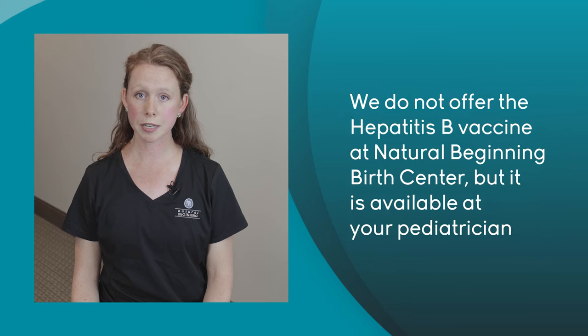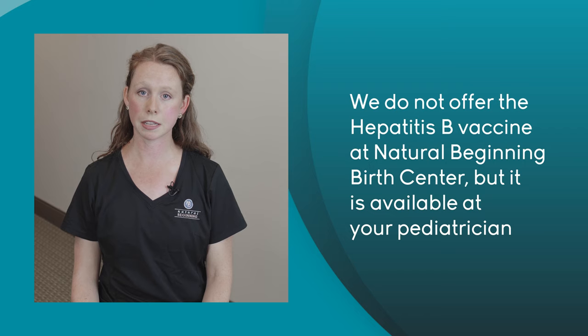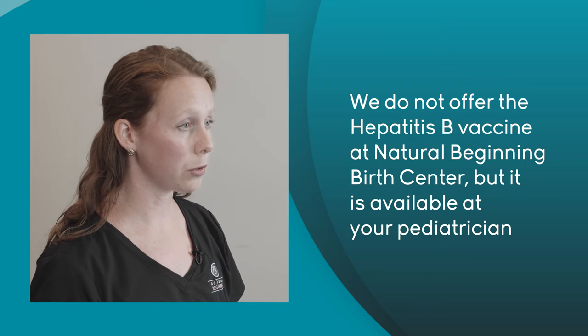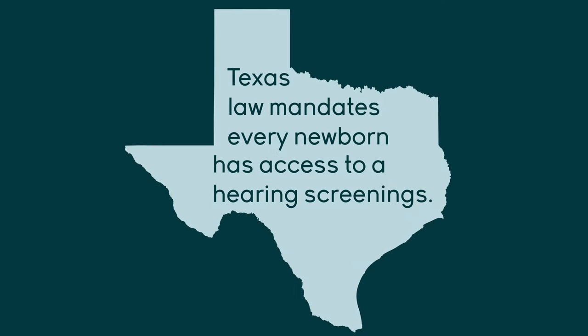We do not offer the hepatitis B vaccine at Natural Beginning Birth Center, but your pediatrician can give it at your first appointment, and we just want you to acknowledge that you're aware we don't offer this vaccination at the birth center. Next is a consent for us to re-screen you for hepatitis B and syphilis at your baby's birth. Next is a consent for us to perform the newborn hearing screen. Texas law mandates that every newborn will have access to hearing screening, and you can consent to sharing information with the Texas Early Hearing Detection and Intervention if your baby has suspected hearing loss.